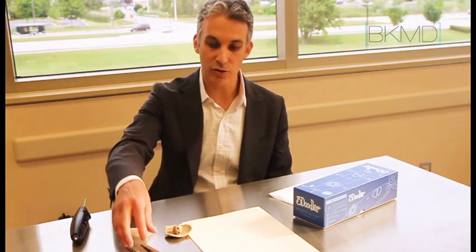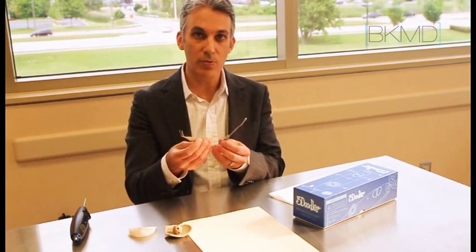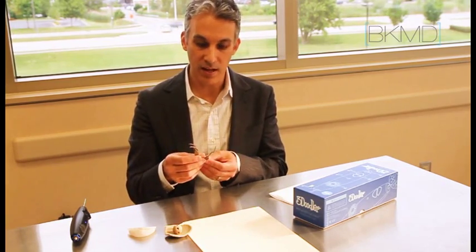Some of the medical applications for 3D printing would include prototyping and creating instruments. These are two instruments that I created through shapeways.com.